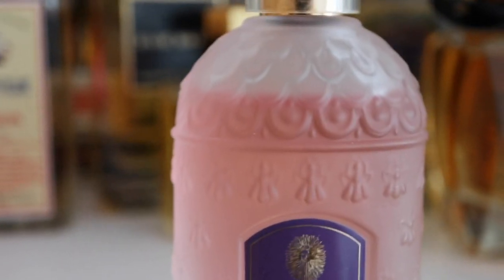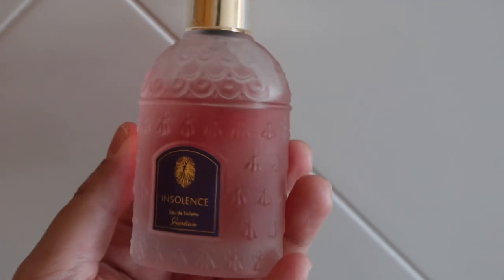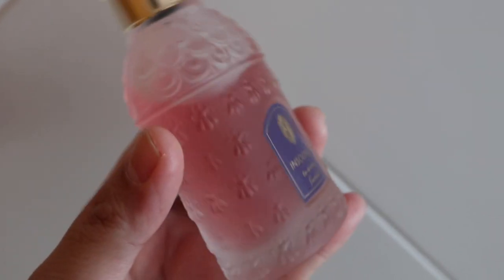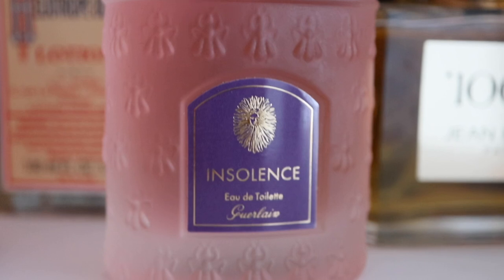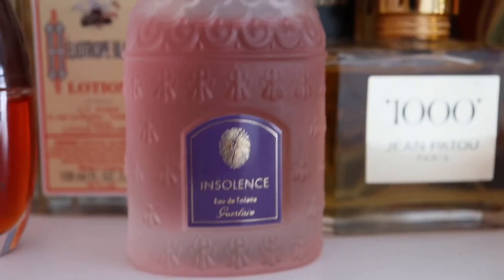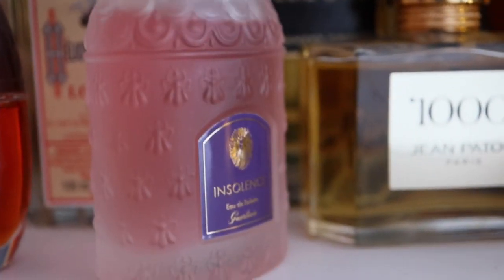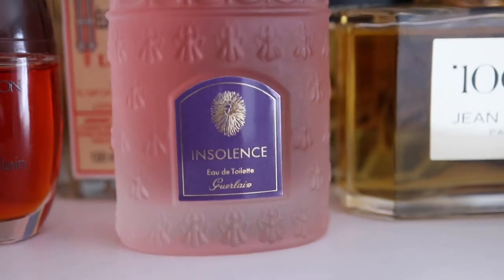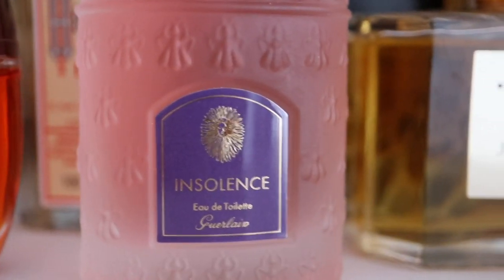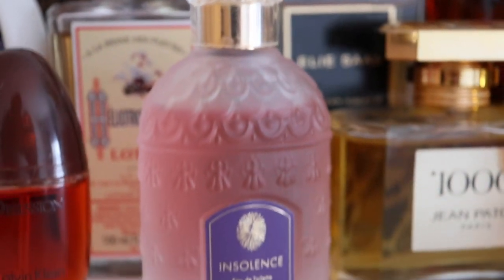Here I have Insolence by Guerlain. It was fairly hyped on YouTube in early 2020, and a lot of people describe it as a Candied Violet kind of fragrance, which I can't really relate to because I haven't tried any Parma Violets candy. This fragrance is very special to me because it just brings me back to the past when I was a little girl. It smells very familiar — I think it's the use of violets, iris, and florals that were very common during the early 90s.